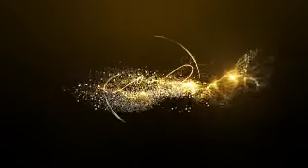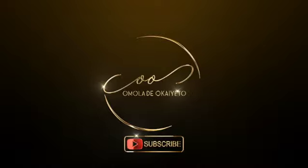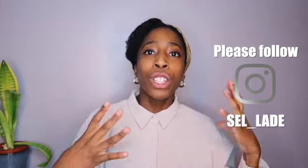Hi guys, welcome back to my channel! Today I'll be doing a Shein haul. For those of you who don't know, my name is Omolade Okato and I focus on travel and reviews, but today I'm going to be showing you guys a mini fashion haul on some of the bits I got from Shein. If you haven't subscribed yet, please make sure you do — the button is just below!